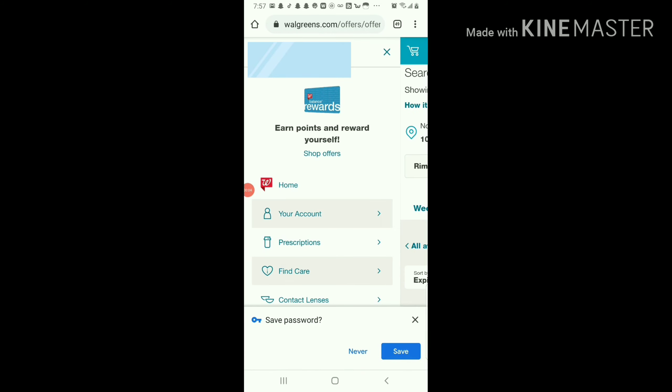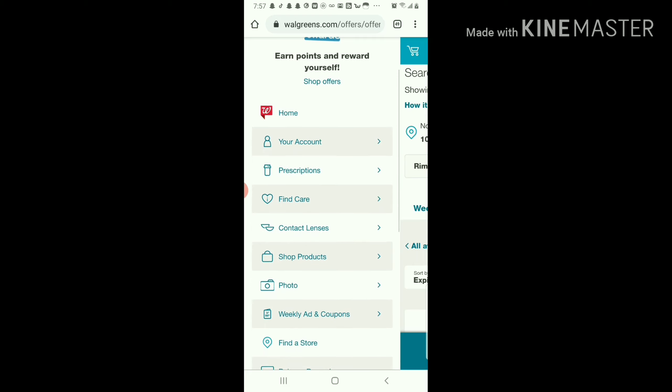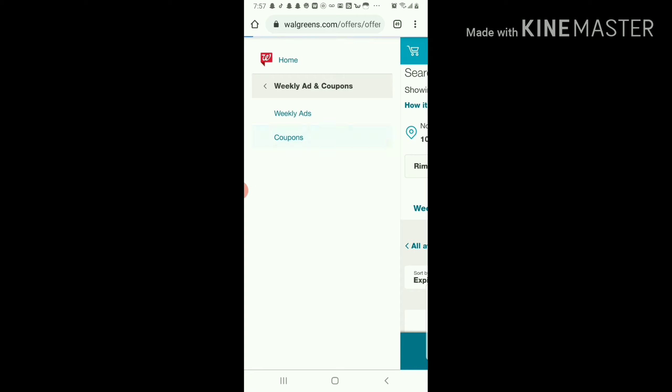I'm gonna do a quick little video for y'all. What I want you to do is go to walgreens.com and make an account. I have not done this yet, so I'm gonna be finding out with y'all if this works or not — I saw this somewhere online. We're gonna click 'Weekly Ad and Coupons', then click 'Coupons' when this loads up.